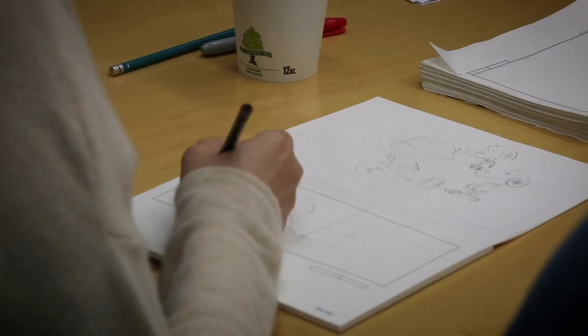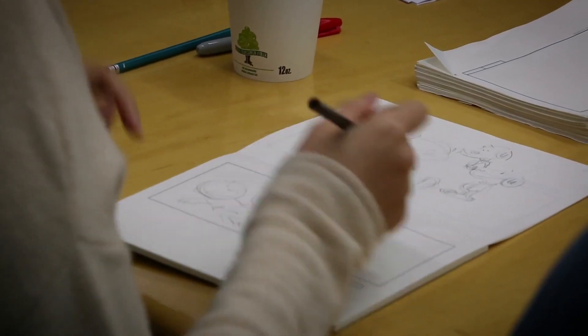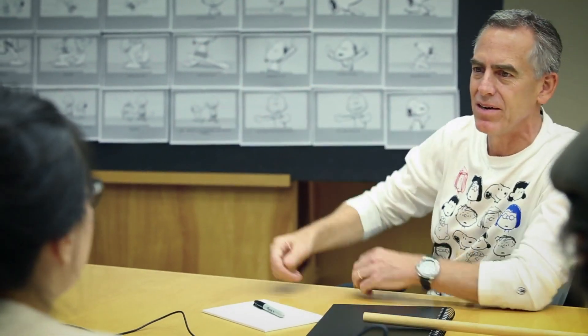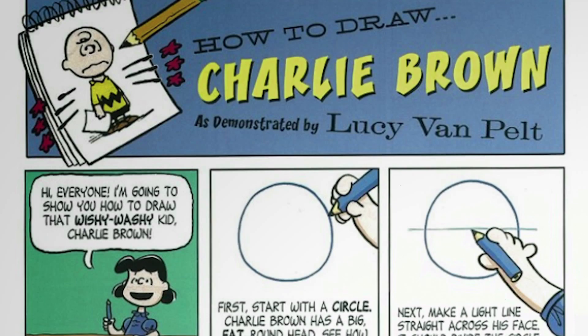Our task was first to learn how to draw like Charles Schultz and then communicate that to the rest of the crew. People would train by looking at the strips and looking at the specials the first day. Then we'd go ahead and learn how to draw the characters — we actually physically draw with pencils.